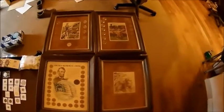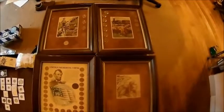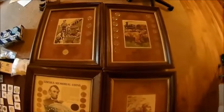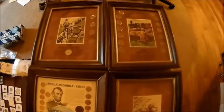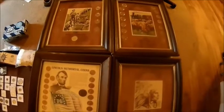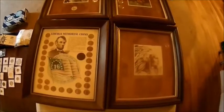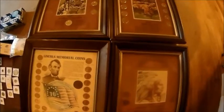Hey everyone, welcome to another Cheapskate Coins auction preview video. I wanted to start off with these cool things. Christmas is coming up, people are going to be looking for gifts, and I saw these and figured these are going to make some really cool gifts for people, especially if you know somebody is trying to get into collecting or you want to try and get somebody into collecting - it would be a great way to do it.